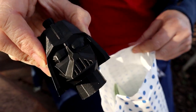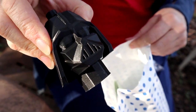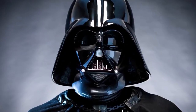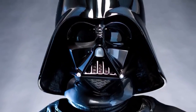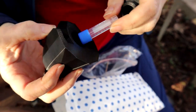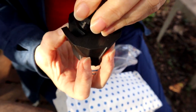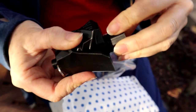Oh look — oh, Darth Vader! Up yours, Darth Vader. What an awesome cool container, that's cool.